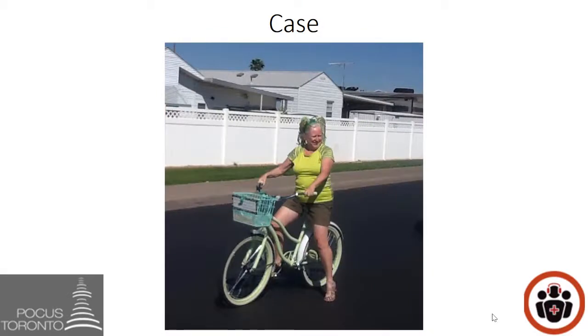Here's the case. A 60-year-old female is on her bike and ready to cross the street. When she crosses the street, she is struck by a car. She presents to the hospital complaining of left-sided chest pain. She has no past medical history, she's on no medications, and she's otherwise complaining of no other injuries other than her left-sided chest pain.